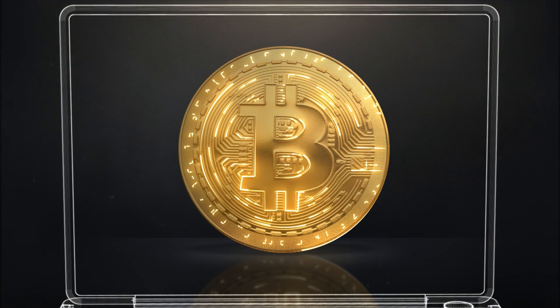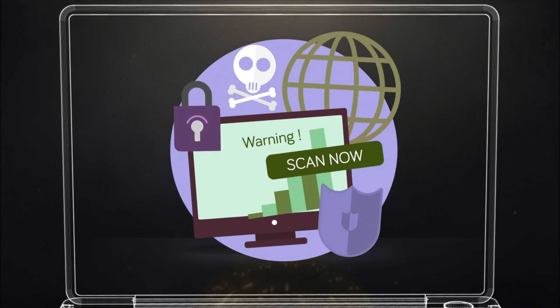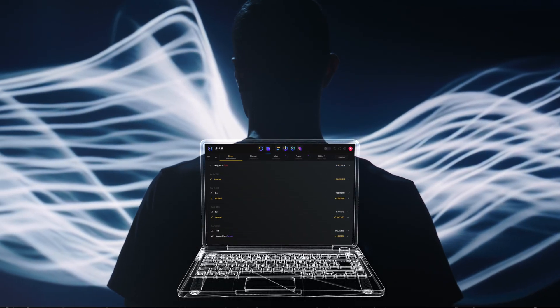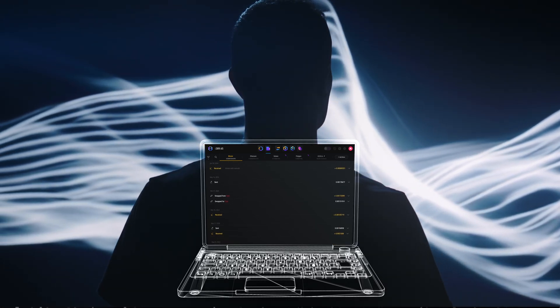Second, for UTXO-based assets like Bitcoin, the attack is more about tracking. By sending dust to your wallet, the scammers can monitor the movement of that dust as you make future transactions. This allows them to potentially link multiple addresses to you, revealing your transaction history and compromising your anonymity. It's like leaving a digital trail that they can follow. Essentially, dust attacks use tiny, seemingly insignificant amounts of crypto to gather information and exploit you.